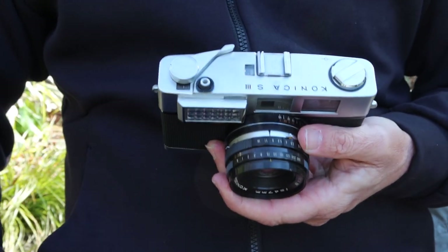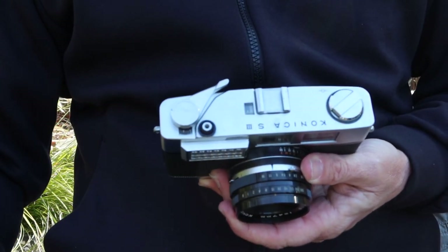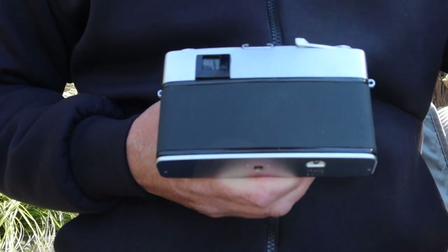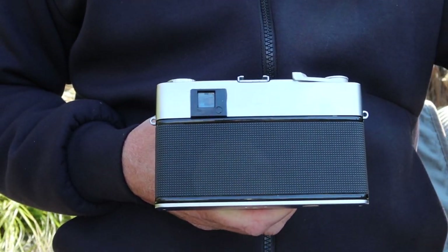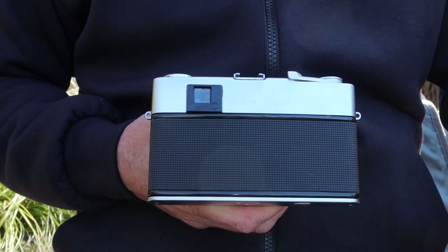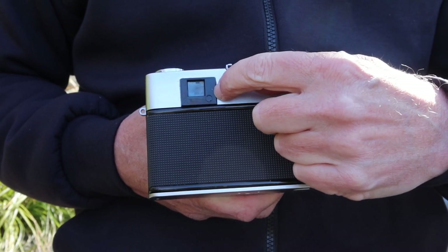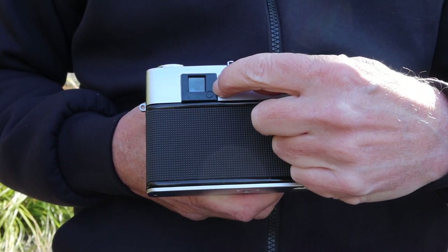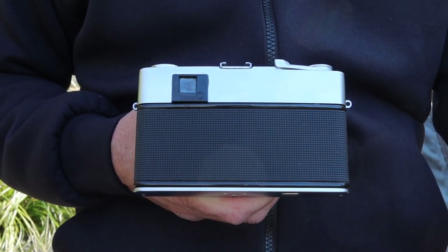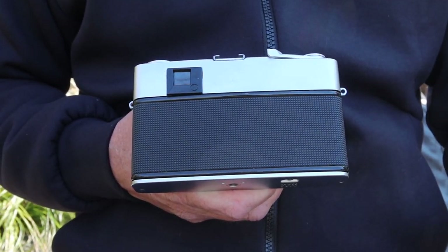On this side we have the shutter release button, which accepts a standard cable release, and here we have the film winding and shutter charging lever. On the back of the camera we have the viewfinder eyepiece — the same size as on the earlier Konica 3A — with a big plastic bezel that protects you from scratching your glasses. There's also a small cap screw; remove it and underneath you'll find the screw for the horizontal adjustment of the rangefinder.